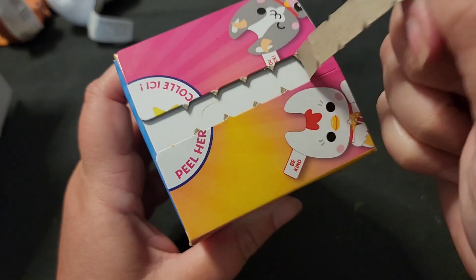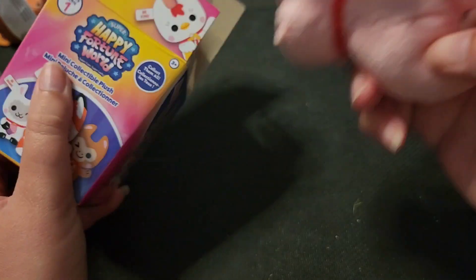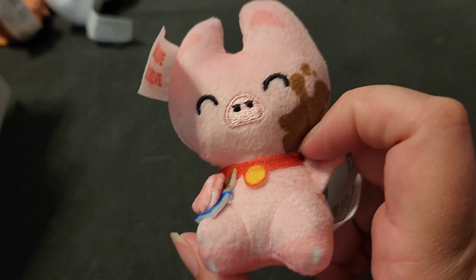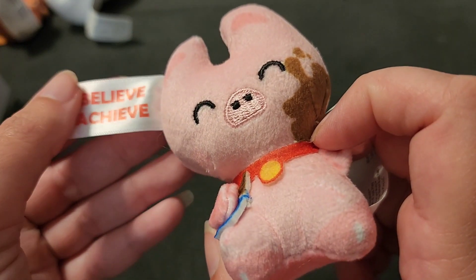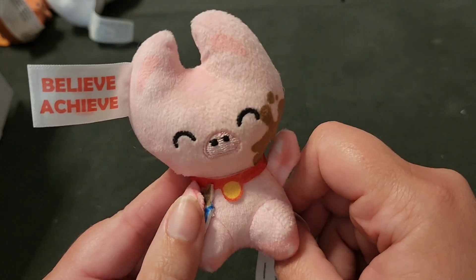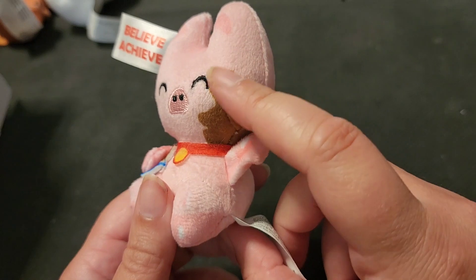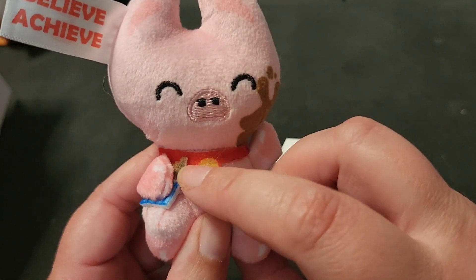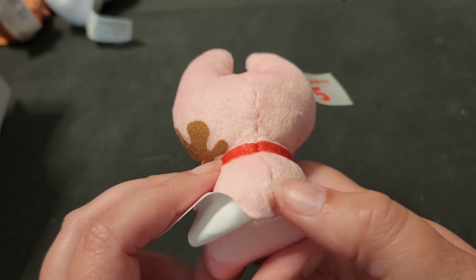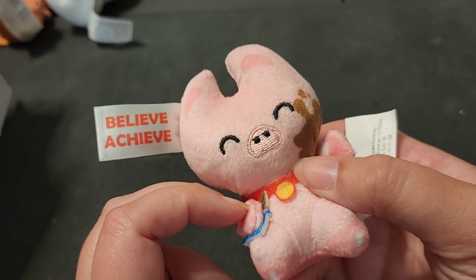Box number three — I'm seeing a different color. It's pink. Oh, we've got the pig! It's happy pig. What's it say? 'Believe. Achieve.' I am loving these little motivational critters. Is that a chocolate bar? I thought it might be mud since he's a pig playing in the mud, but I think it's actually chocolate. Maybe chocolate makes pigs happy. He's got a little teeny tiny tail — not a nice curly tail, but still super cute.